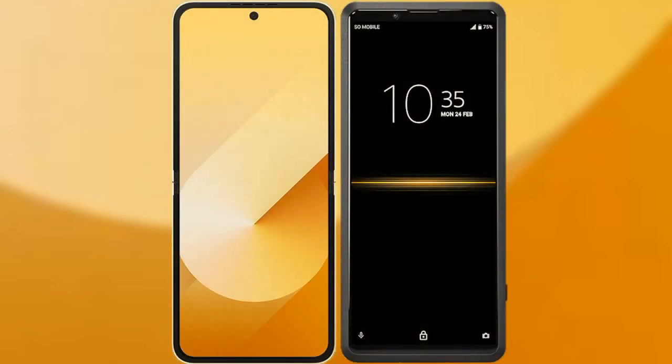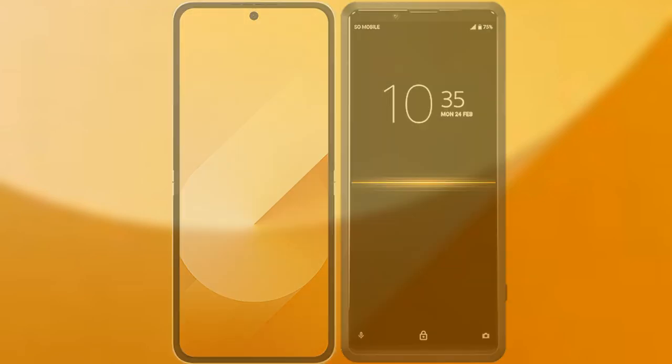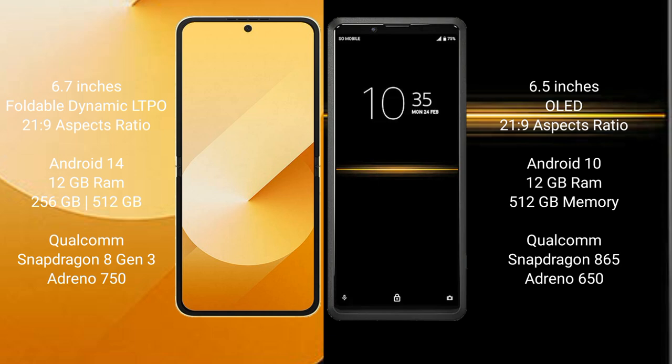I will compare the new Samsung Galaxy Z Flip 6 with Sony Xperia Pro. Samsung Galaxy Z Flip 6 comes with a 6.7-inch foldable dynamic LTPO AMOLED display with an aspect ratio of 21:9. Sony Xperia Pro has a 6.5-inch OLED display with an aspect ratio of 21:9.